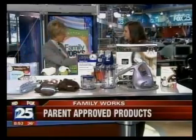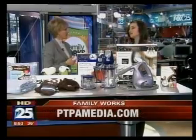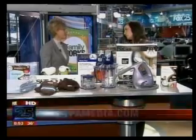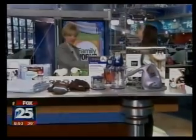For more information about all of these products, go to PTPAmedia.com — they have all the price points and little descriptions on everything. These certainly aren't the only products there either. They have a lot of award winners, and depending on what age group your children are in, or if you're buying for the parent, they have everything for you. Thank you so much for coming to see us — we're so glad you did.